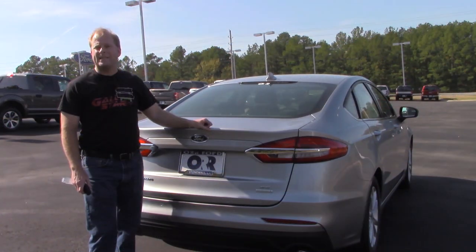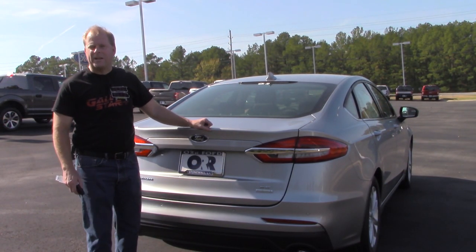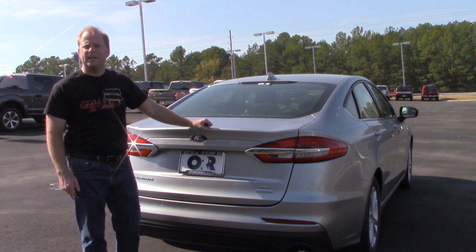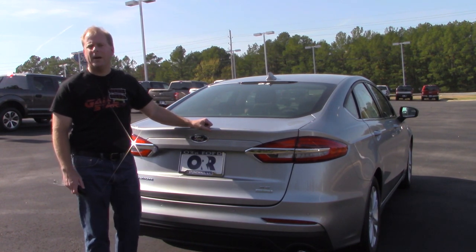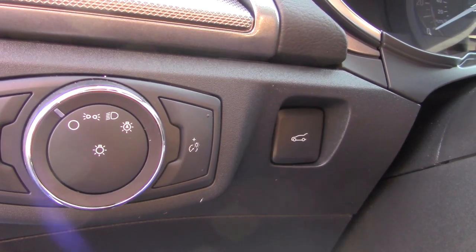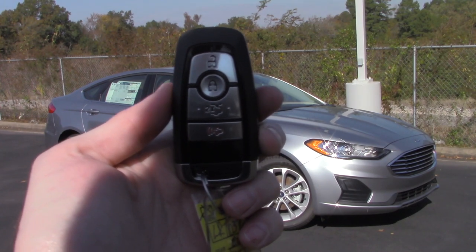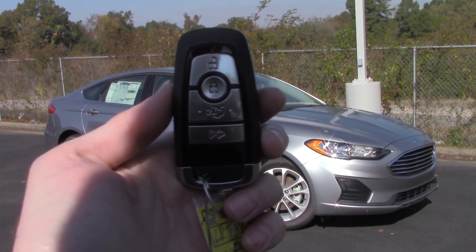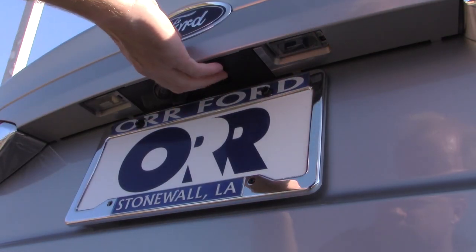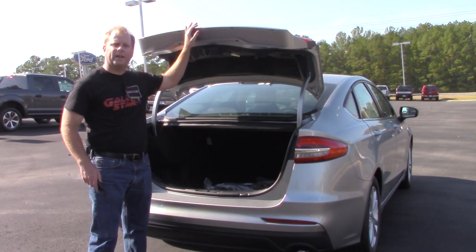When it comes to accessing the rather spacious trunk in the five-passenger Ford Fusion, you have three different options: beginning with the button just to the left of the steering wheel, you can also use the remote that includes lock, unlock, a trunk release button, and a panic button, or you can use the button right here just above the license plate bracket on the trunk itself.